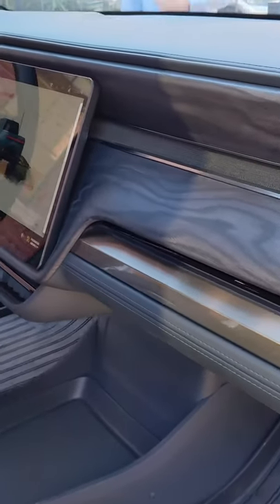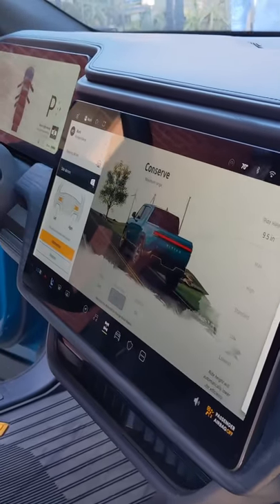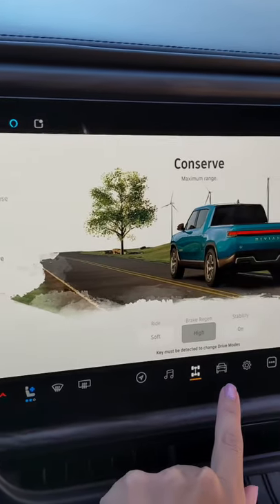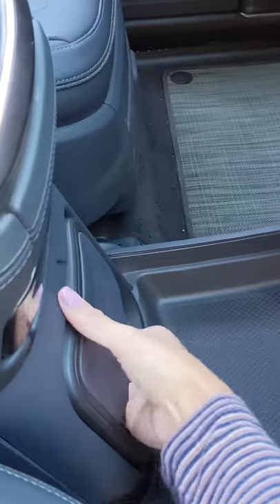It has two large screens: one touch screen in the center and the other on the dash. It will have LTE and Wi-Fi capability as well as connection with your phone. There is a panoramic roof and a small screen for your passengers.